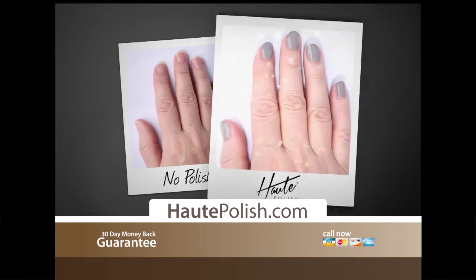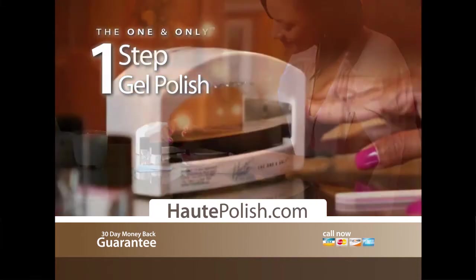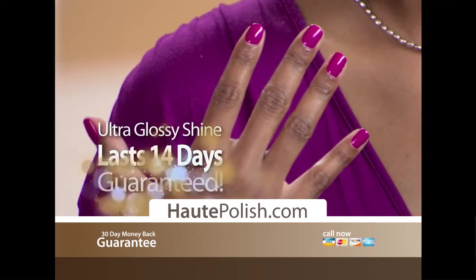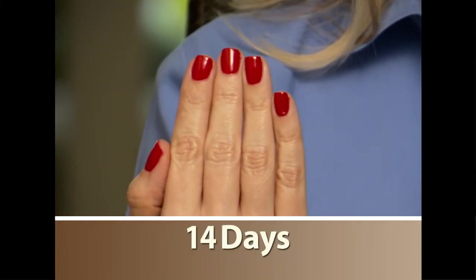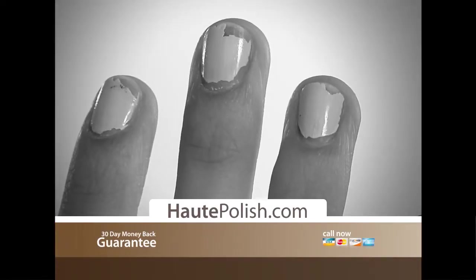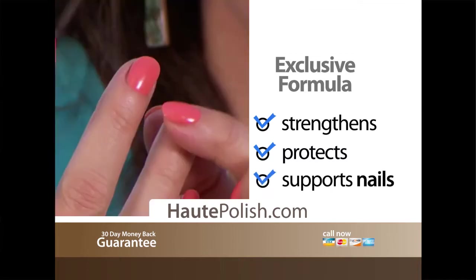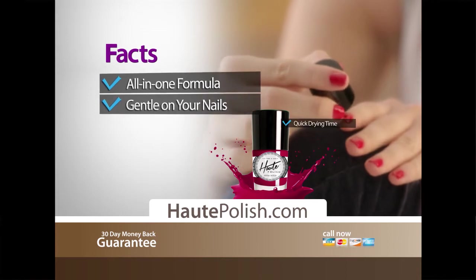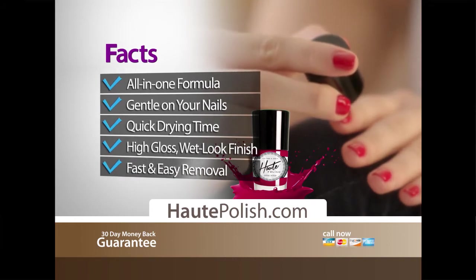What I have found so fantastic about Hot Polish is how easy everything is — I look like a professional has done my nails, not some rookie like me. Regular nail polish adds no durability to the nail, but the exclusive Hot Polish formula actually strengthens, protects, and supports your nails. Hot Polish is an all-in-one formula that's gentle on your nails with quick drying time, delivering a high-gloss wet-look finish, plus fast and easy removal. And it's even made right in the USA.